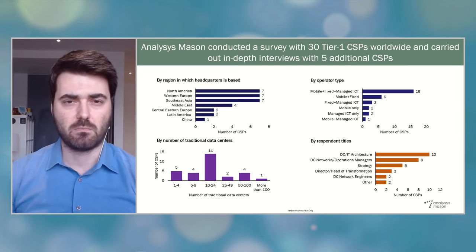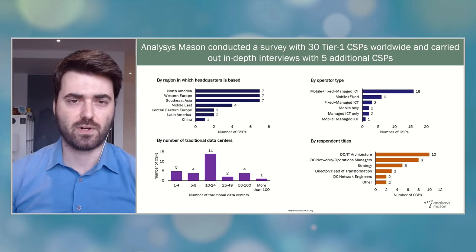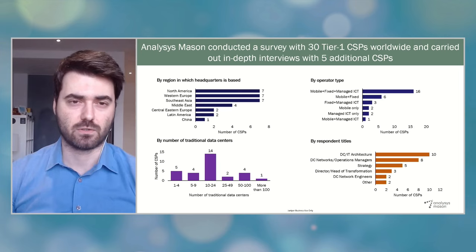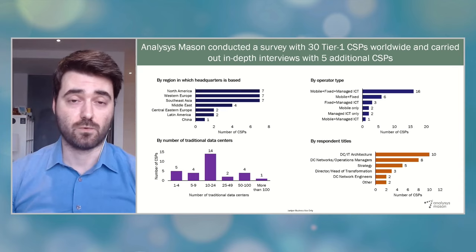These are typically large CSPs with extensive network and data center assets and service offerings. In terms of data center size, most participants clustered around 10 to 24 data centers, but we also had some CSPs with more than 50 or 100. We actually did in-depth interviews with some of these large CSPs that provide global data center services with locations spread all around the world. We have a very balanced mix of respondents — not only senior executives in charge of data center strategy, but also technical staff such as network architects, engineers, and operations managers — the people who get their hands dirty with actually implementing and using data center automation solutions.